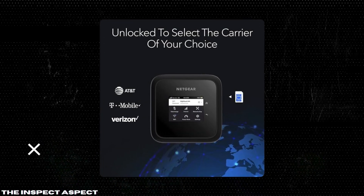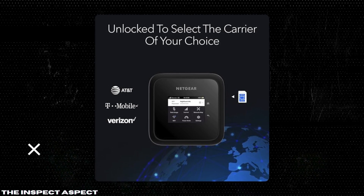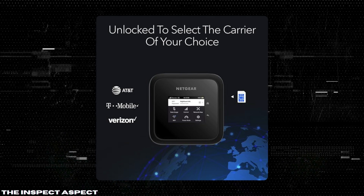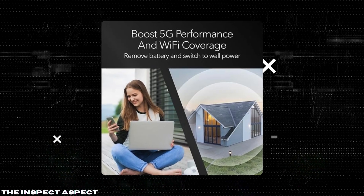Carrier compatibility. Unlocked and certified to work with Verizon, AT&T, and T-Mobile, you can easily swap SIM cards and data plans in seconds. This flexibility ensures you're always connected, no matter where you are.